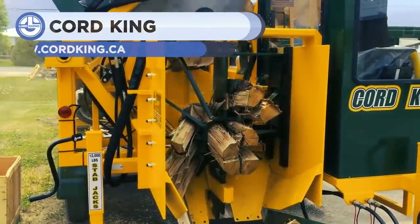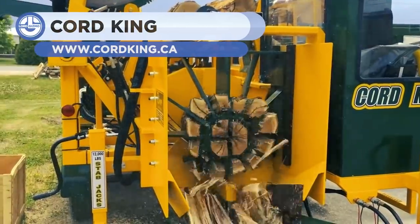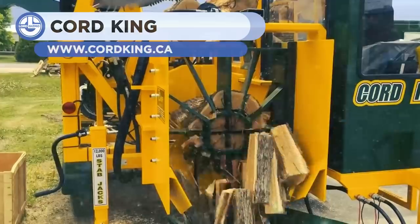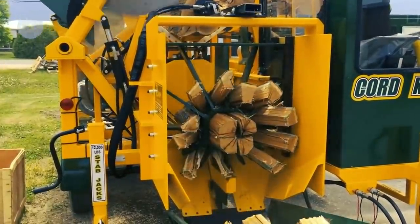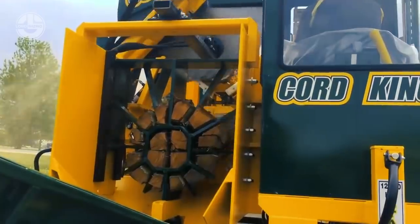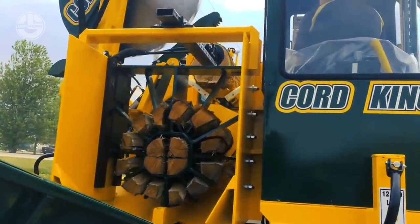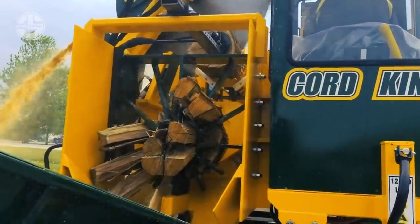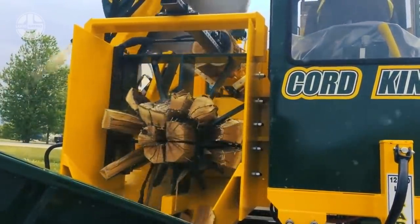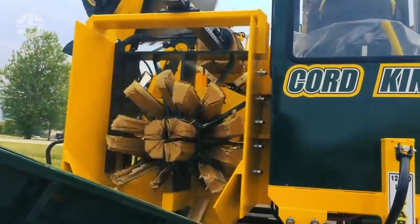The Cord King Box Wedger contains a hydraulically adjustable wedge with a 60-inch carbide-toothed slasher saw and a splitter force of 42 tons. It has a 20-foot infeed with a 4-leg live deck and a 10- or 12-way fixed splitting wedge. It also has a 50-gallon fuel tank and 14,000-pound tandem axles with electric brakes and running lights.